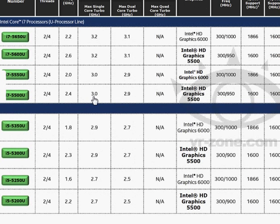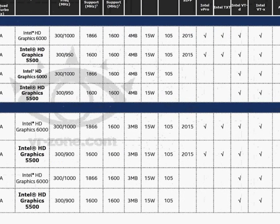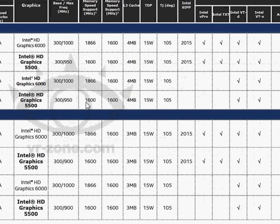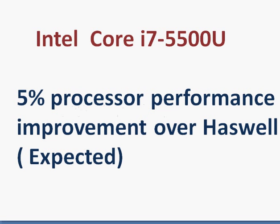The power figure comes from a released and leaked slide for the i7-5500U, which shows 2.4 GHz and 3 GHz frequencies at a 15-watt TDP rating. It also has 4 MB of L3 cache and DDR3 support up to 1600 MHz.